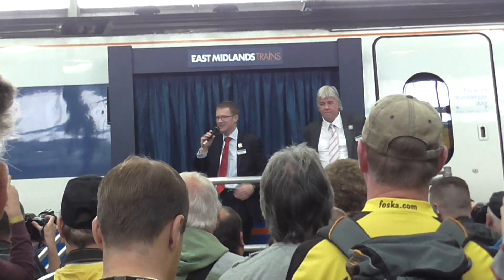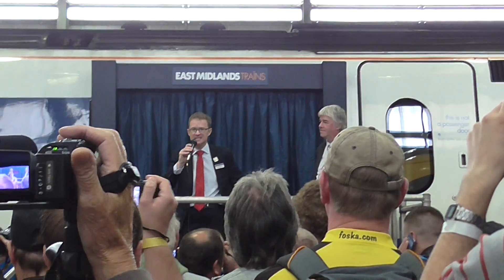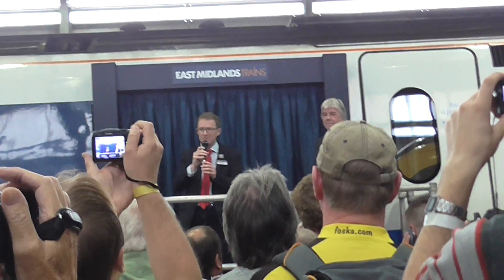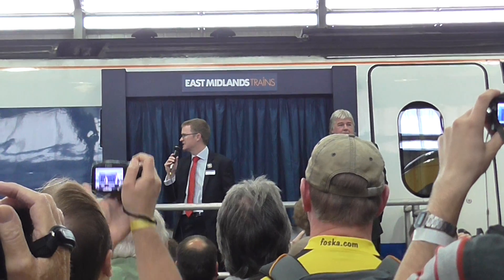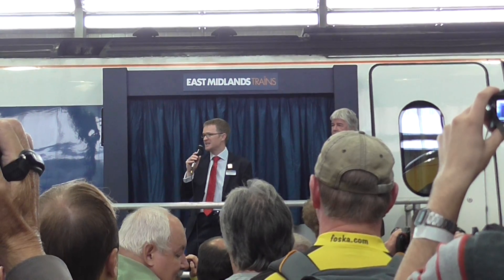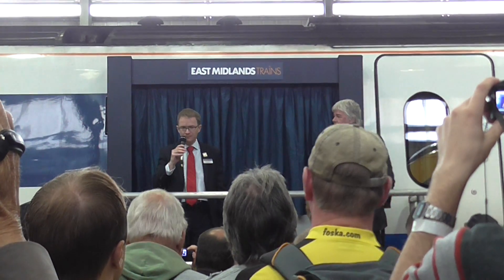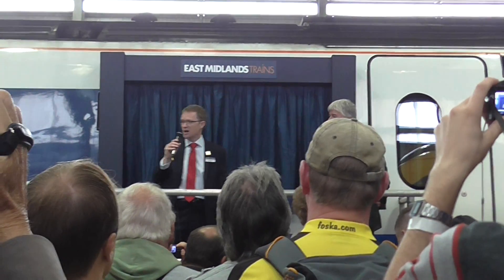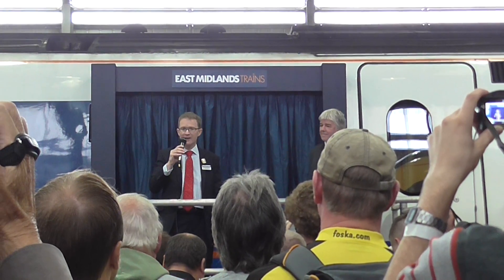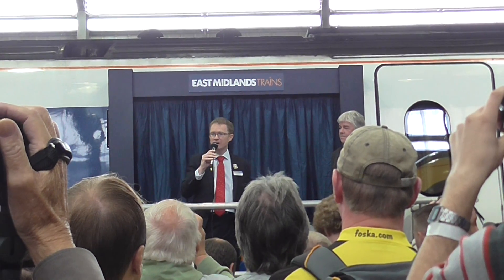Good afternoon everybody. Thank you very much for coming today. It's an absolutely fantastic day for the depot and for Derby's rail industry. My name is David Horne, I'm the managing director of East Midlands Trains, but really the credit for this event goes to the fantastic team of East Midlands Trains people who have put the event together today, supported by a huge number of organisations from across the railway industry who've helped us with exhibits, with the stands and with some of the displays. So I hope you're enjoying the day.